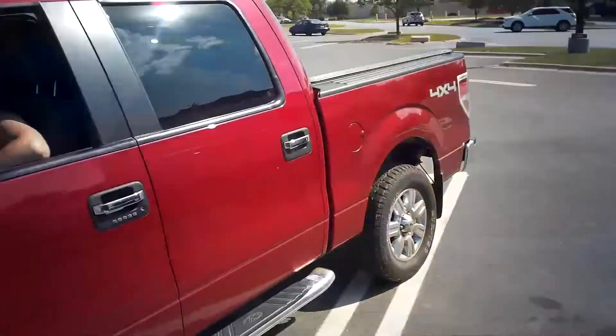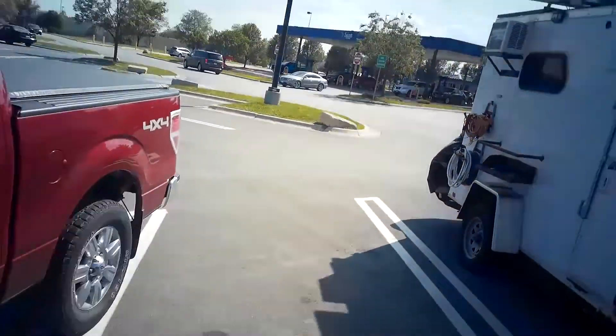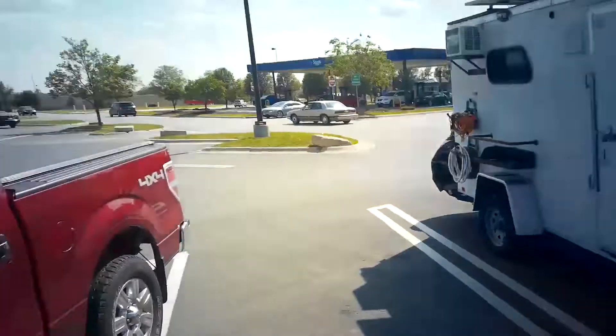We call this a CTC, which stands for cargo trailer conversion, or cargo trailer camper, or cargo trailer crap — whatever you want to call it. It has all kinds of names.